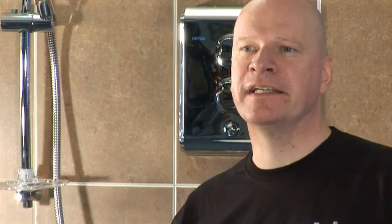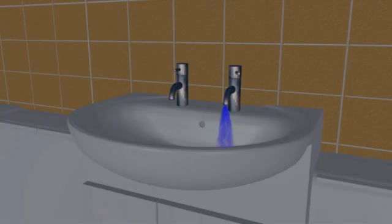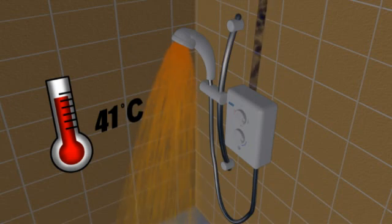Finally, I'm sure at some point you have experienced a small spike in the water temperature while showering. This is because the electric shower is a temperature-stabilized shower and is only able to maintain the water temperature to within five degrees Celsius when there is a pressure change in the incoming water supply. For example, if someone turns a cold tap on elsewhere in the house, the cold water pressure to the shower will drop, reducing the flow of water and resulting in an increase in the water temperature.